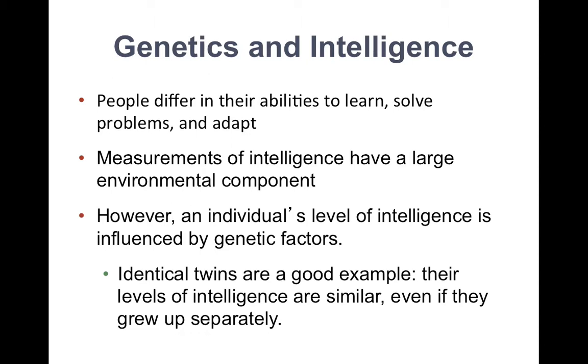One thing we might want to know is how much of this ability comes from genetics and how much is influenced by the environment. Measures of intelligence definitely have a large environmental component. However, an individual's level of intelligence is greatly influenced by genetic factors.